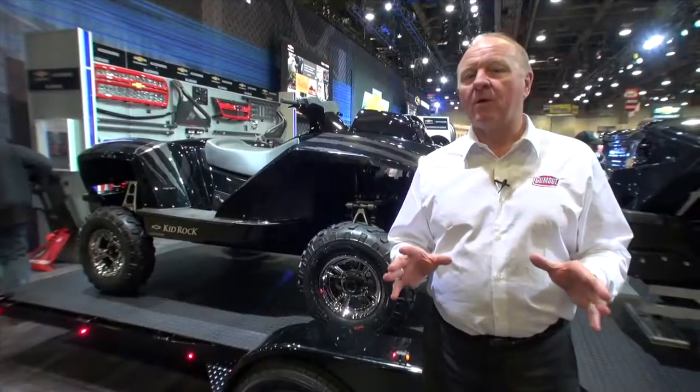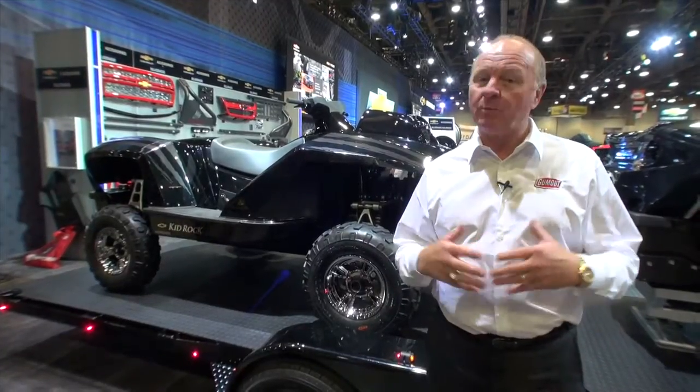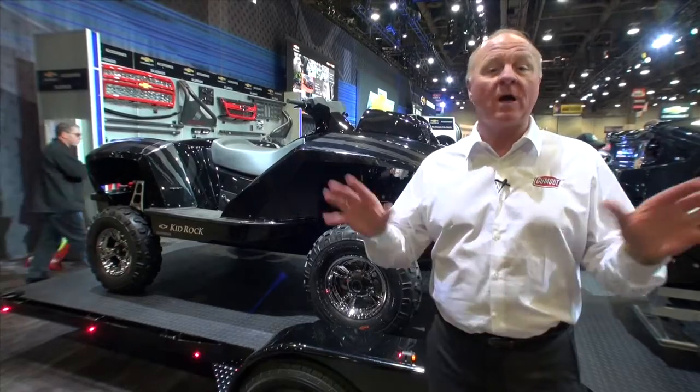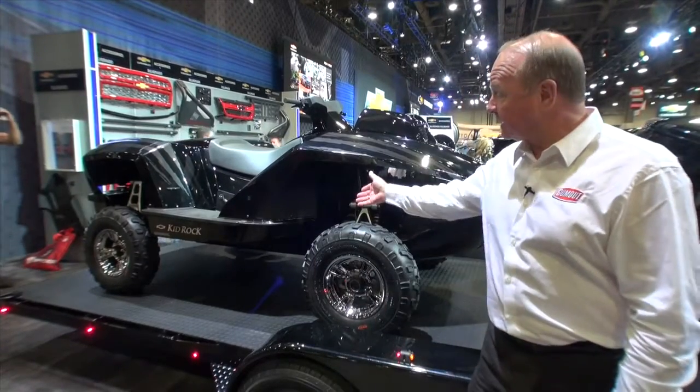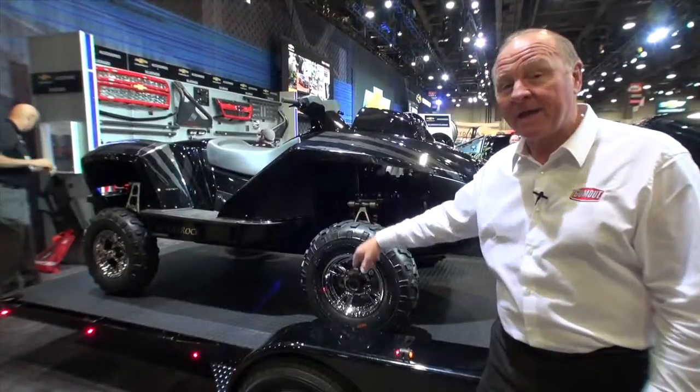Even though I do my broadcasting almost 24-7, I still like to get away and relax. You wouldn't possibly see me on an ATV, but I do enjoy them, and there's all types out there. Now, this is an ATV, but it's called a quad ski. And you know why? Because you can have it on land.